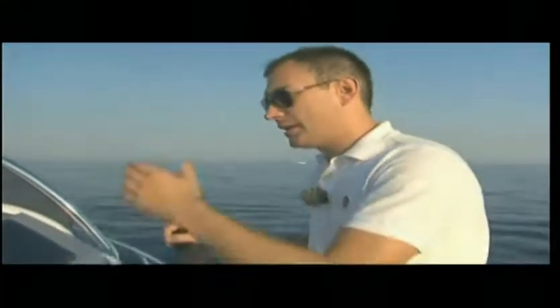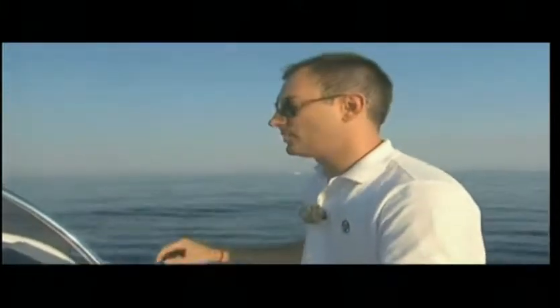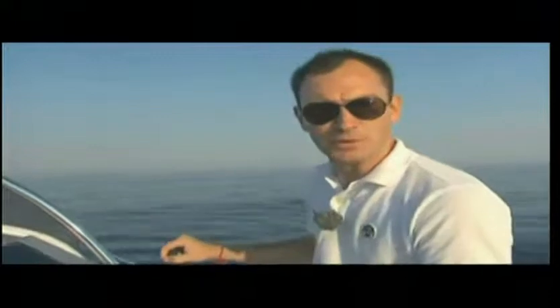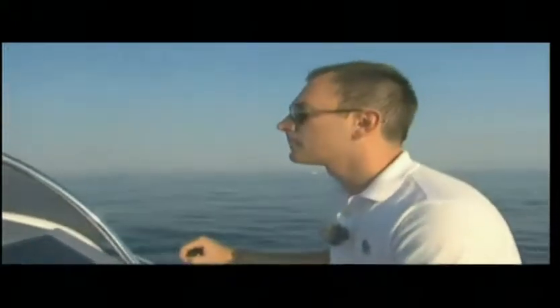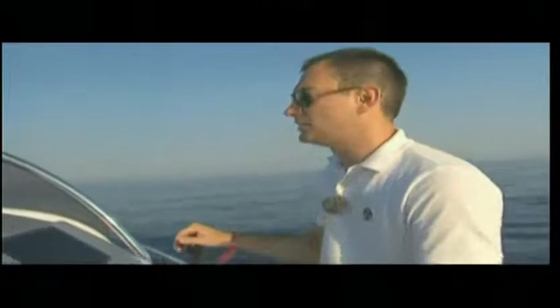The Atlantis 24 is equipped with a 225 HP Honda engine. At 2,000 revs per minute we are traveling at 7 knots, still in displacement mode. Now I am going to speed up and get the boat on the plane. Minimum plane is at 3,000 revs per minute and 14 knots.